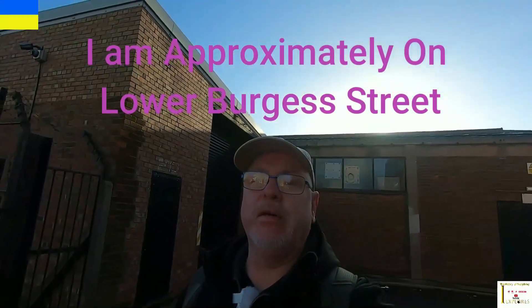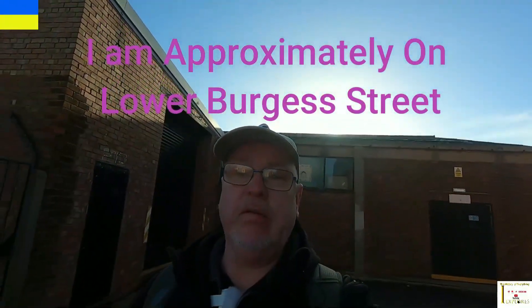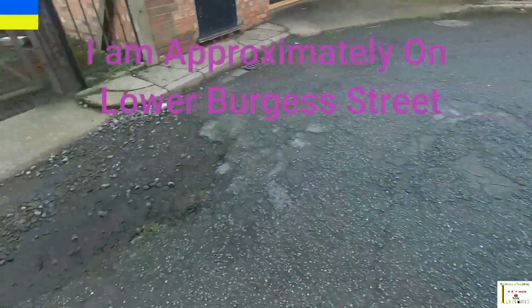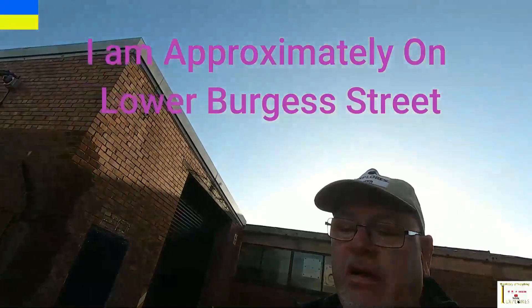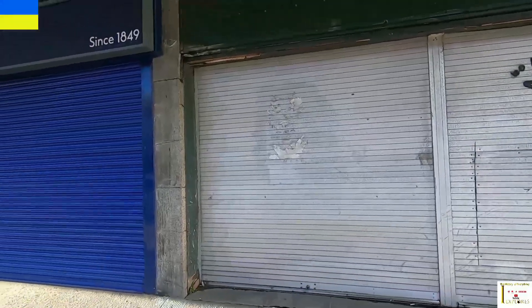I've moved down just off King Edward Street. I'm roughly where Burgess Street was, which aligns well with Upper Burgess Street. The pubs down here were the Duke of York, the Britannia, the Navigation Hotel, and the Grant Arms. Down Freeman Street, behind these shutters there was another pub called the Crown and Anchor — it stood roughly just there, with Boots next door to it.